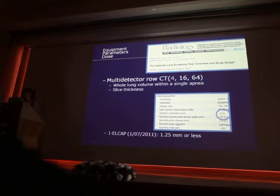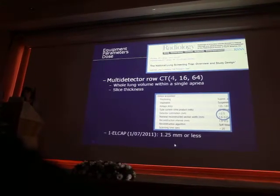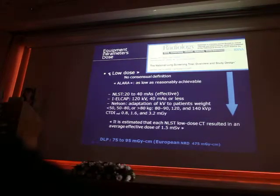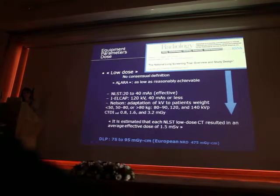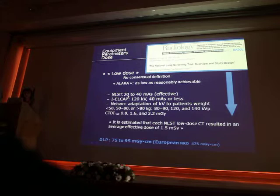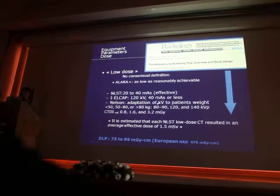Slice thickness was up to 2.5 mm in the NLST study, whereas ELCAP and most of the Nelson studies recommend 1 mm thick slice thickness. Regarding low dose, there is no consensual definition — we can say it is as low as reasonably achievable. In the NLST study they used 20 to 40 mAs; in ELCAP they used 120 kV and 40 mAs.